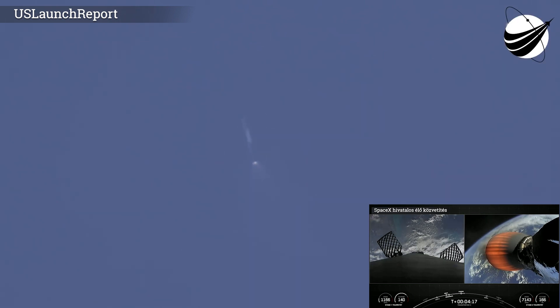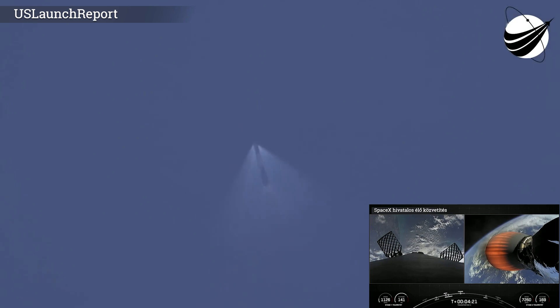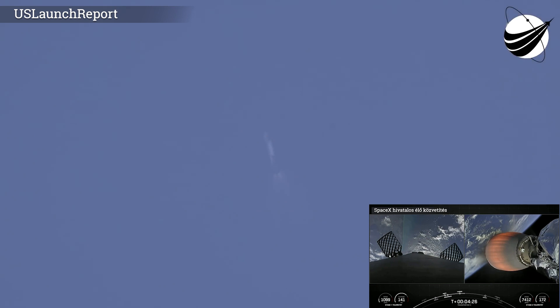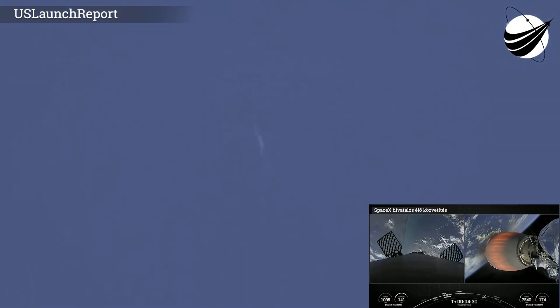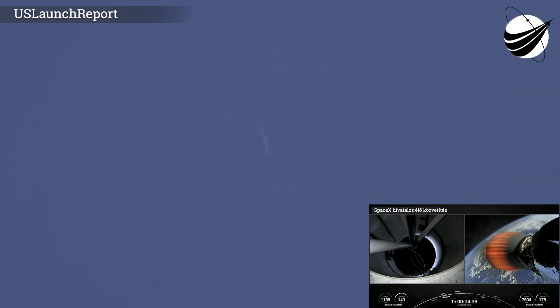We're currently in the first of two MVAC burns. This first one will last until T plus eight minutes and 26 seconds — about another four minutes from now. Beautiful views from the first stage on the left-hand side of your screen and the second stage on the right.